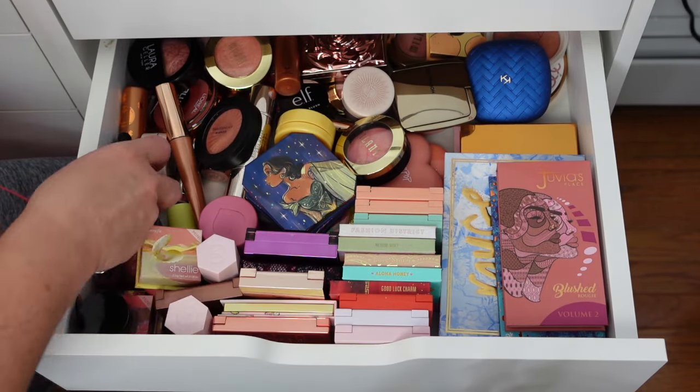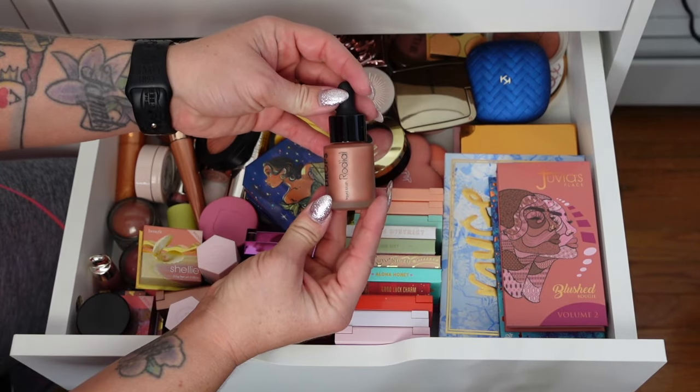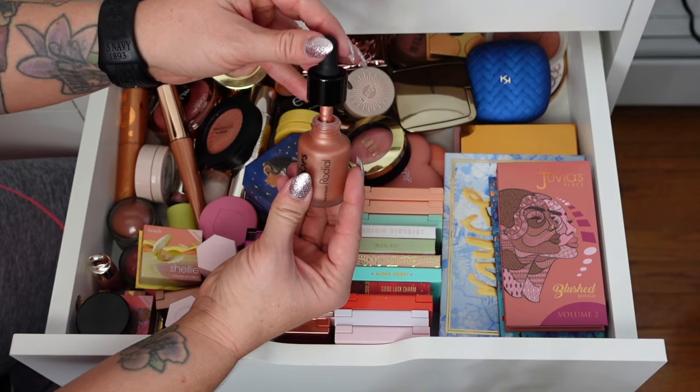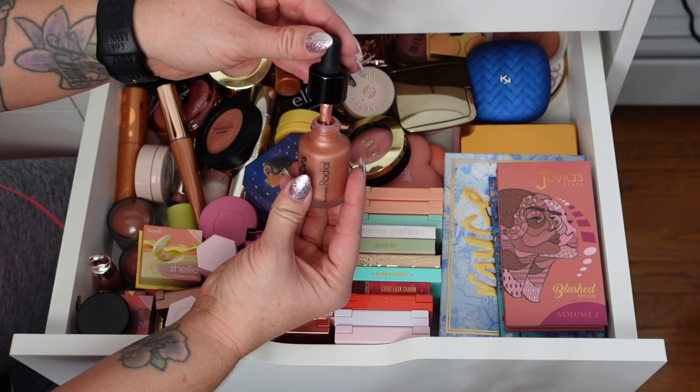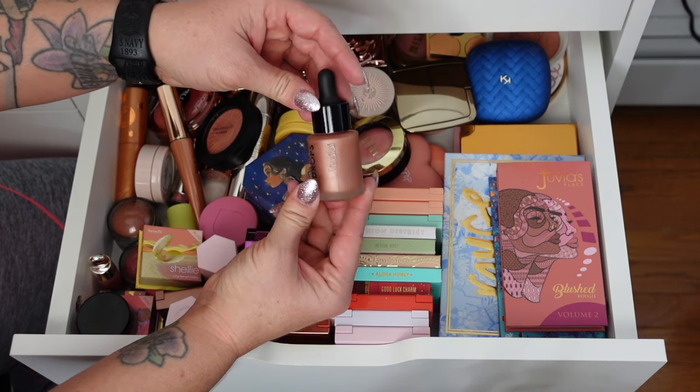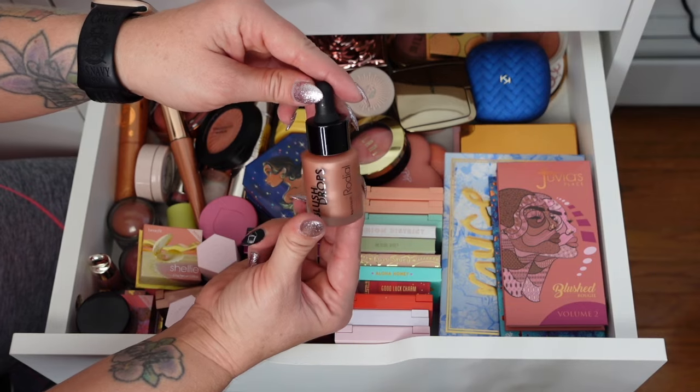I know there are some I'm going to get rid of. The Rodale Liquid Blush Drops are really pretty, but I don't know if I'm going to wear something so metallic. I think I'll pass these on to one of my friends — I think I have one that will take them.